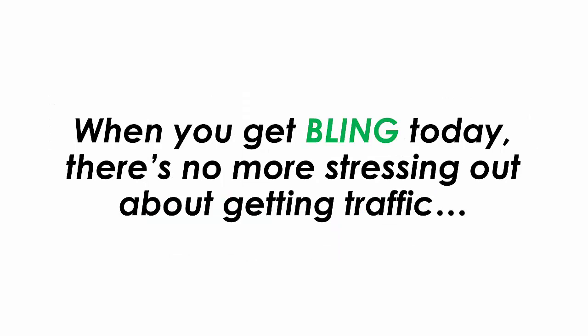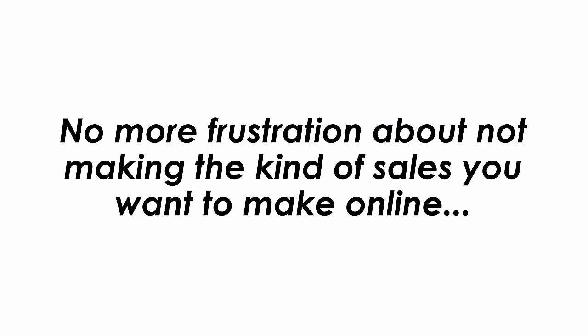When you get Bling today, there is no more stressing out about getting traffic. No more long nights trying to finally get results. No more paying for ads. No more frustration about not making the kind of sales you want to make online.